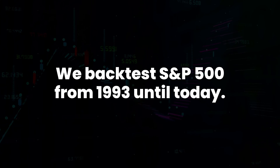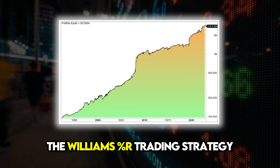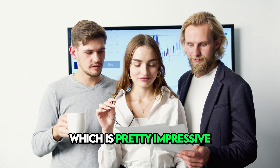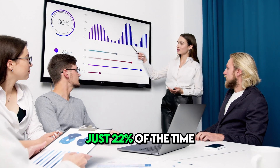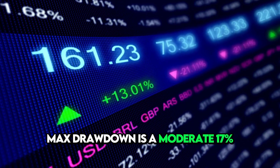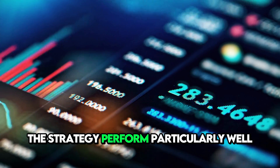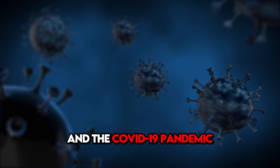We backtested the S&P 500 from 1993 until today. The results show that the Williams Percentage R trading strategy generated an annual return of 11.5% over 580 trades, which is pretty impressive — better than buy and hold despite being invested just 22% of the time. Max drawdown is a moderate 17%, though slippage and commissions are not included. Notably, the strategy performed particularly well during the financial crisis of 2008 and the COVID-19 pandemic.